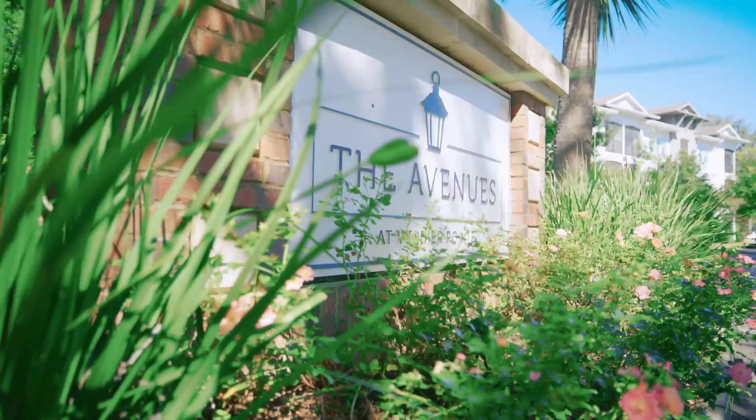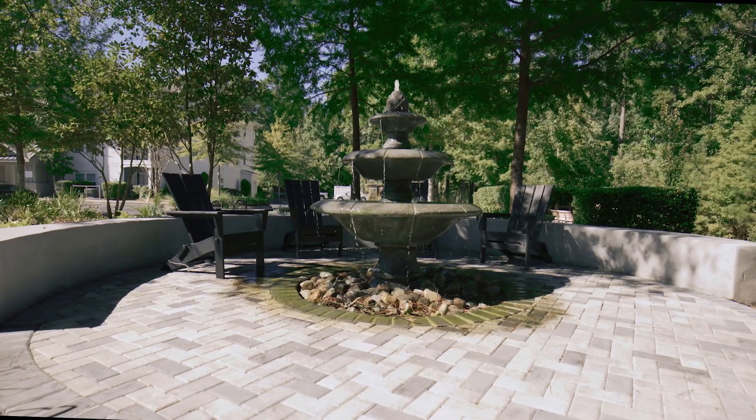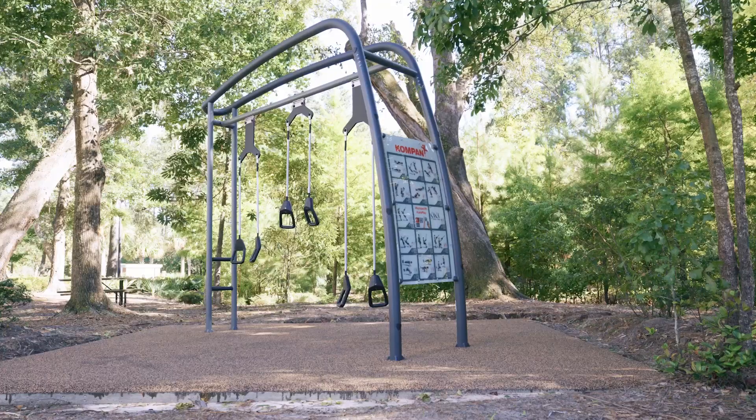The Avenues at Verdier Point. An aerial view of the apartment complex reveals Adirondack chairs on a stone patio around a three-tiered water fountain. Trees surround a pond with a water filtration fountain in its center.